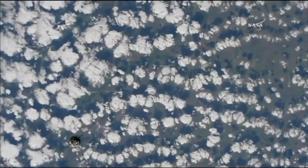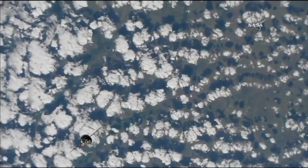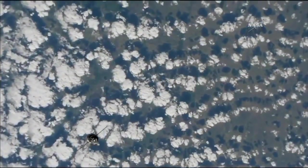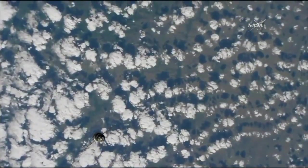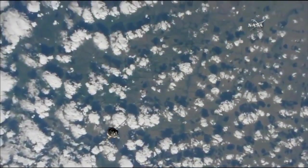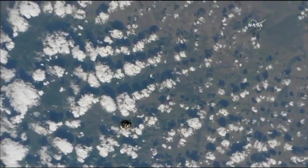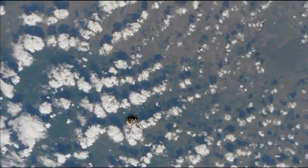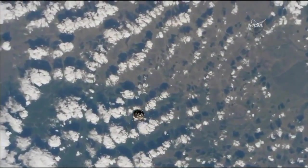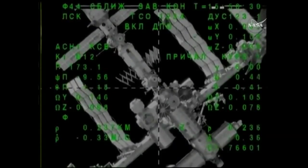The Soyuz spacecraft is now beginning a roll maneuver that will align its solar arrays in the correct orientation on a non-interference basis for its approach for a link up to the RASVIET module, which is just below the crosshairs in this view. The Soyuz currently closing in, just about 200 meters away, completing the fly around.